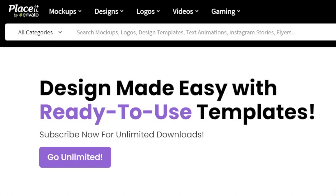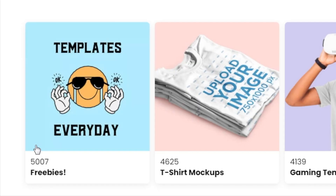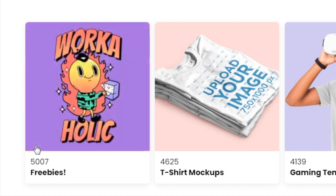I'll show you very quickly how powerful this site can be when it comes to making money online, and it's free! There's over 5,000 freebies for you to access right now. Link in the description.